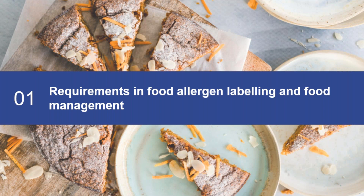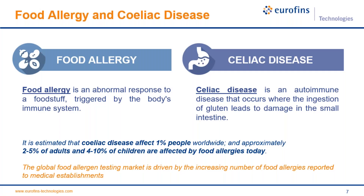Thank you very much, Gabor, and thank you all for attending this webinar. We are going to start with the requirements in food allergen labeling and food management. I always like to start with this slide to understand the aim of the product we are currently developing and manufacturing. The main objective is to make life easier and safer for food allergy and celiac disease patients. It is important to know the difference between a food allergy and celiac disease.